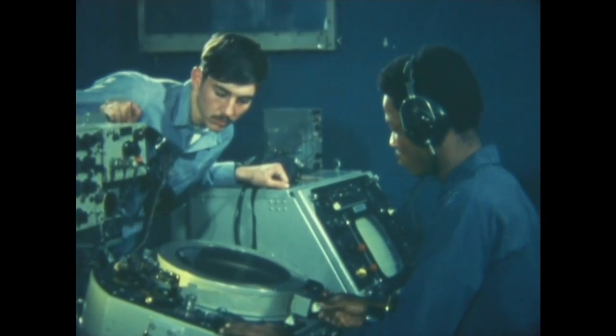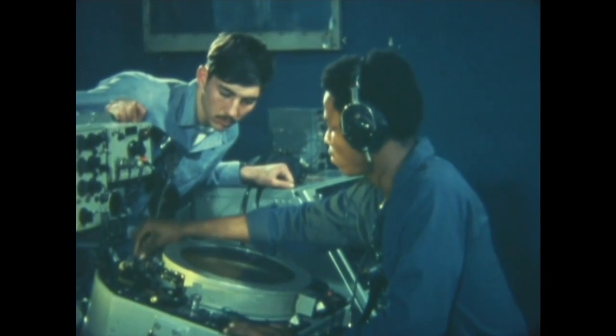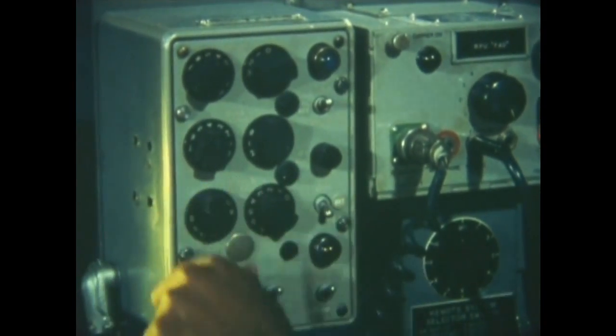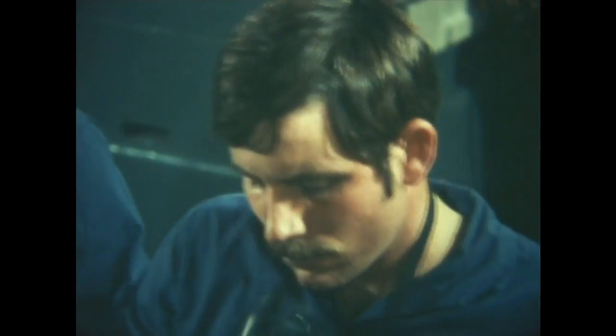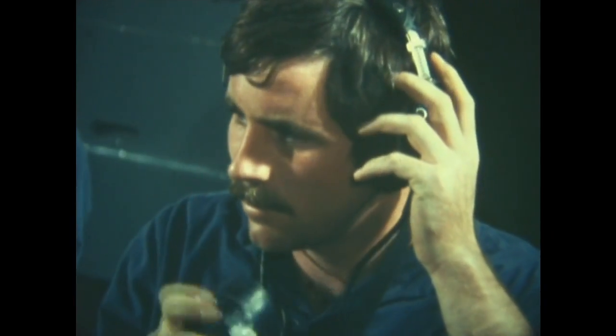After you've learned radar's language, you become an interpreter for everyone else who needs that information. It's up to you to get the news in and out, quickly and accurately. To do that, you'll be using sound-powered phones, multi-channel intercom circuits, and radio telephones. You'll learn to use all of them, know how to construct messages, and how to keep track of all the message traffic.